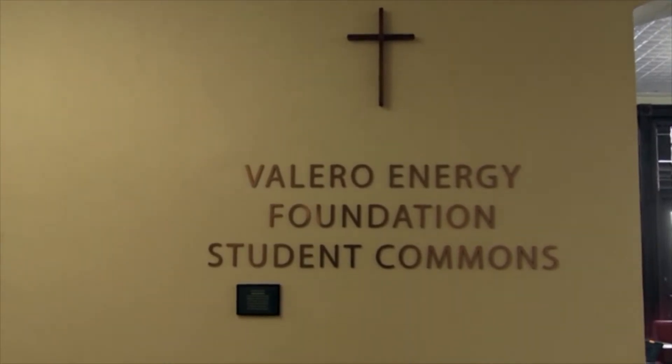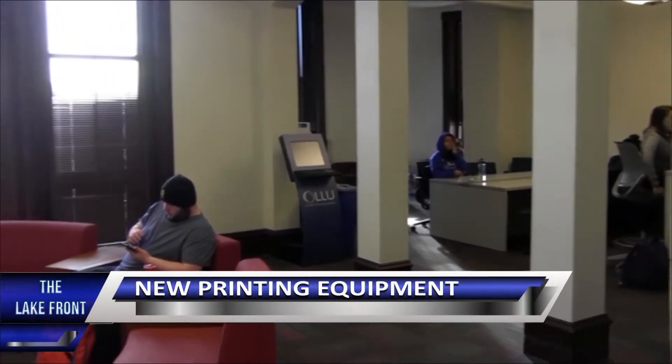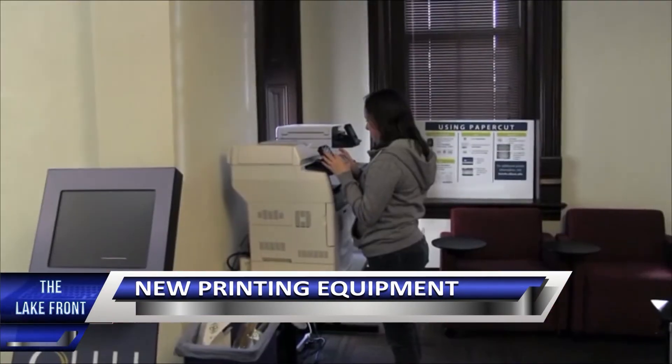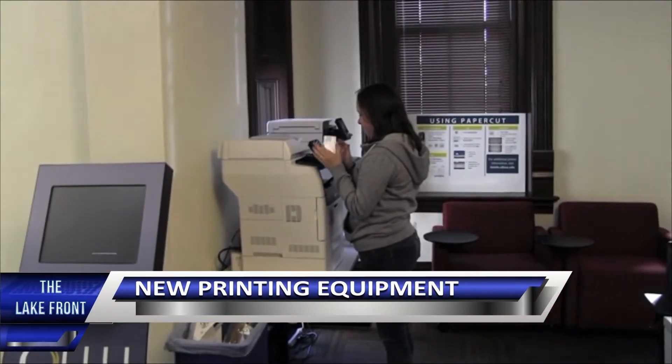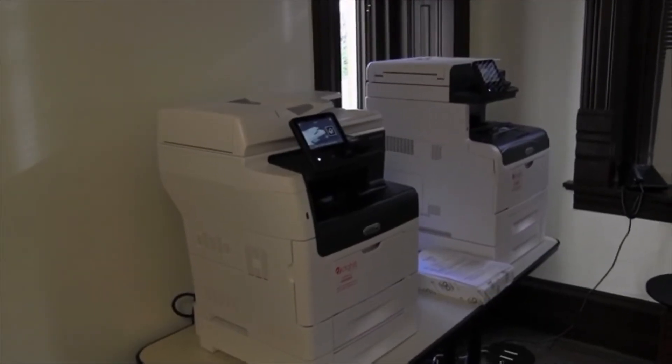Our Lady of the Lake students now have access to new high-tech printers, which allow them to print from anywhere on campus. The new printers were brought in this spring semester and were placed in all the main student study areas and computer labs. The printers have a built-in scanner that scans to various online cloud storage sites and to thumb drives. The printers are part of an ongoing change of equipment that began November 1st, 2017.